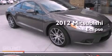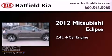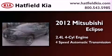This is a 2012 Mitsubishi Eclipse. It features a 2.4-liter four-cylinder engine and a four-speed automatic transmission.